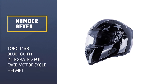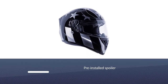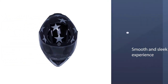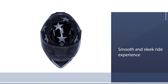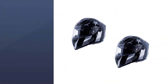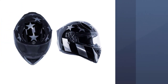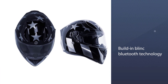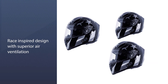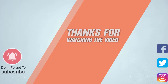Number seven: TORC T15B Bluetooth Integrated Full Face Motorcycle Helmet. The TORC brand represents top motorcycle helmet quality. The pre-installed spoiler eliminates wind buffering for a smooth, sleek ride experience, and the race-inspired design creates an energetic, stylish look. Optimal air ventilation improves the overall motorcycling experience, and the built-in Blink Bluetooth technology takes bike gear accessories to another level. For more details, click the link in the description. Thanks for watching!